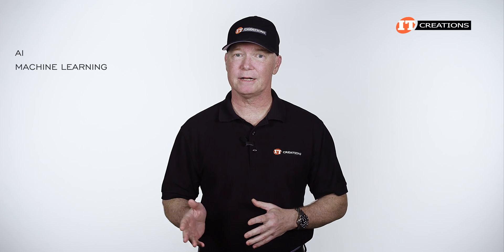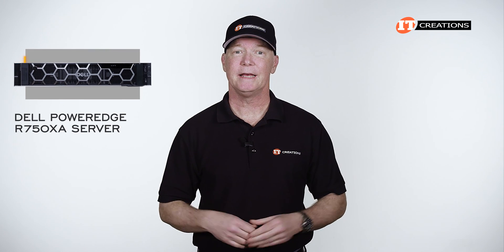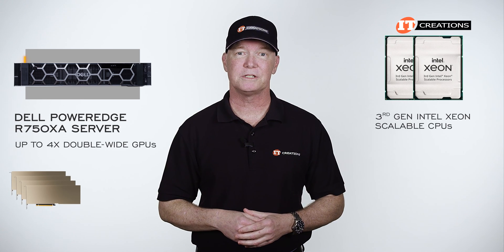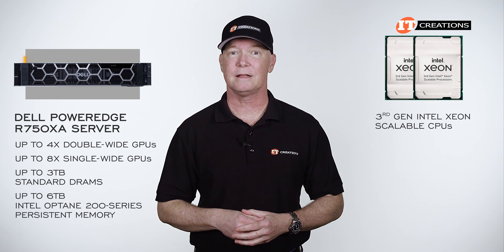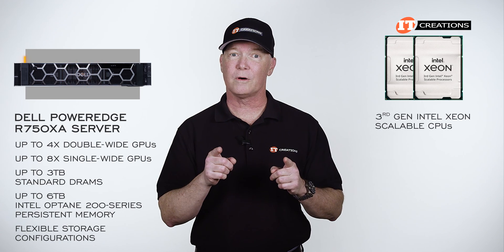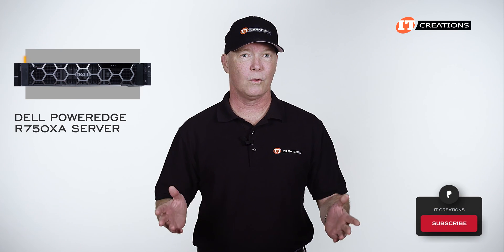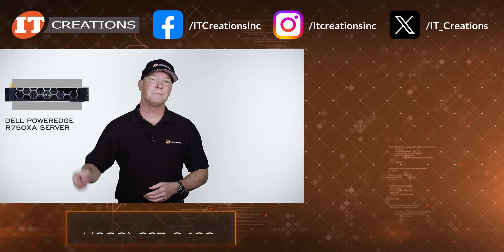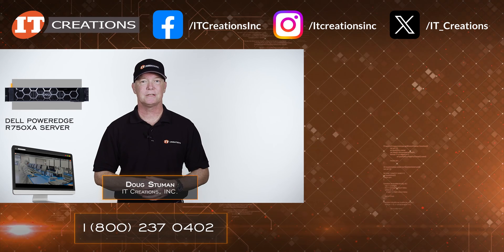For applications in AI, machine learning, deep learning, and GPU-intensive workloads in general, the Dell PowerEdge R750XA offers a great deal of flexibility in a tightly-packed configuration: dual third-gen Intel Xeon Scalable CPUs, up to four double-wide high-performance GPUs or eight single-width cards, support for up to three terabytes of standard DRAM or up to six terabytes using Intel Optane 200 Series persistent memory, plus flexible storage configurations — all in 2U. It can deliver the performance your applications crave. If you like this video, give it a thumbs up and consider subscribing. For more information or hard-to-find components, check the links below or visit itcreations.com. Until next time, I'm Doug Stumwin with IT Creations — thanks for watching.